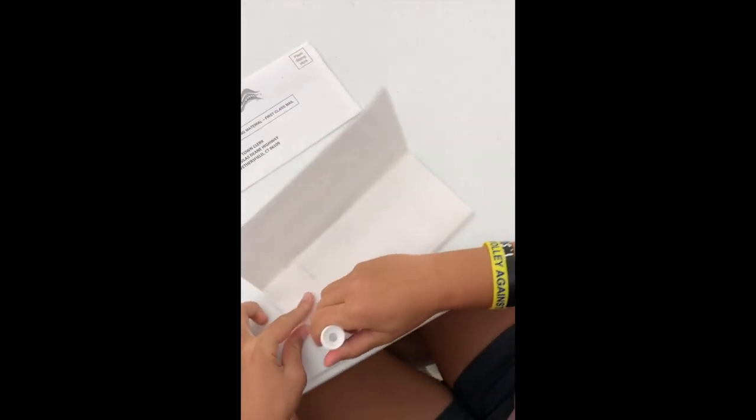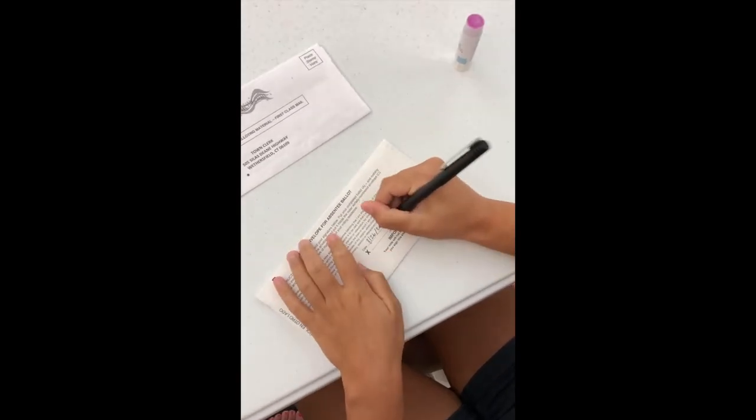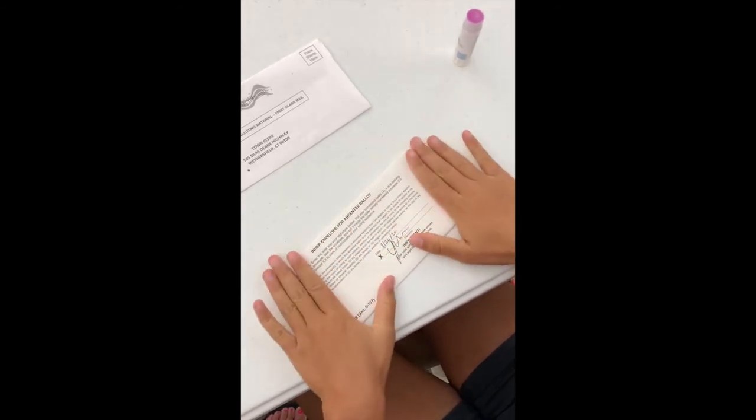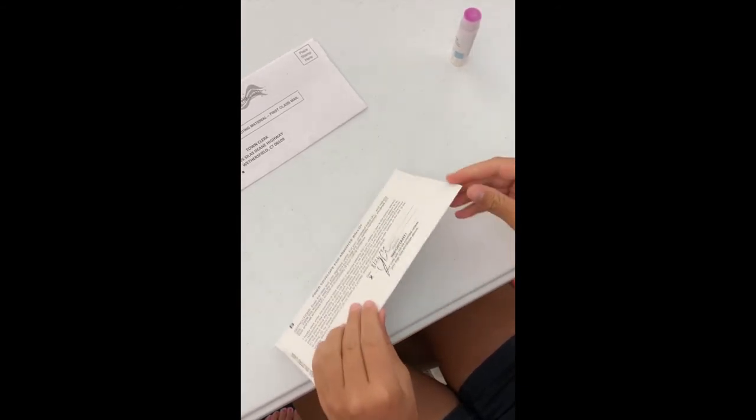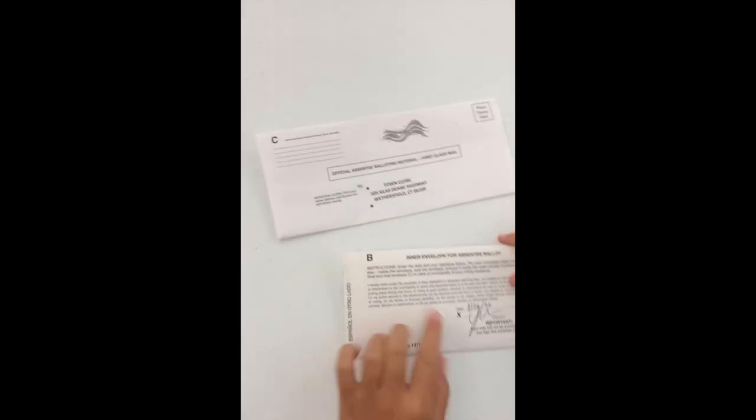Seal the B envelope, then sign and date it. If the envelope is not signed, sealed, and dated, your vote will not count. Once that has been done, you can place the B envelope into the C envelope and seal that.